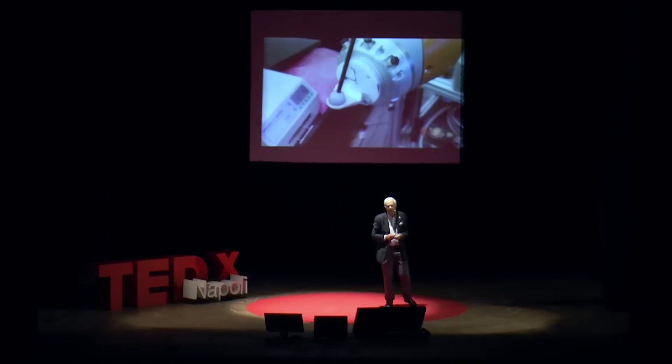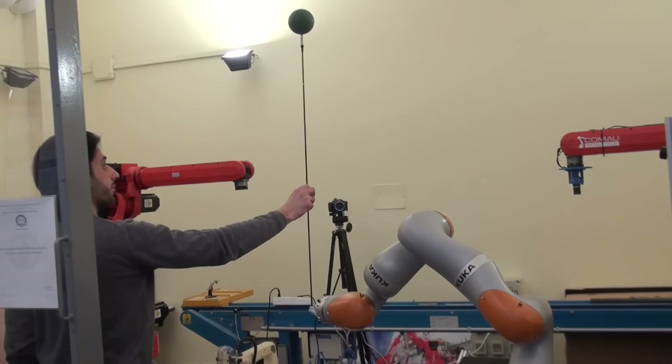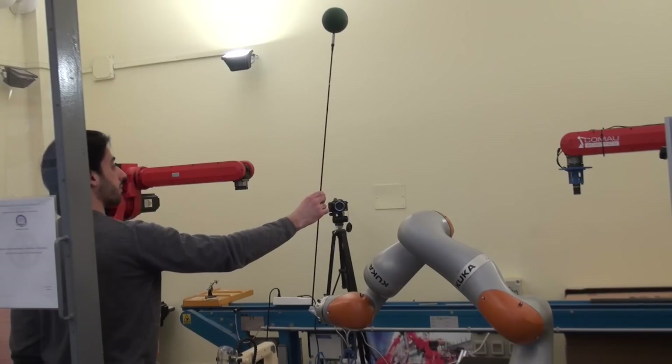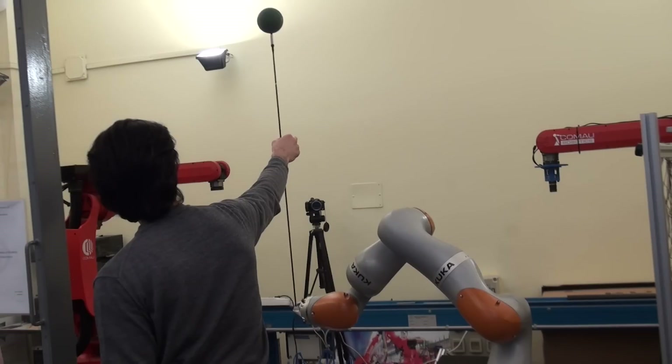And there's my student, who has placed the stick on the tip of a robot manipulator, and is trying to manually balance the stick with a ball. That's almost impossible, and of course he hasn't succeeded. He has failed.